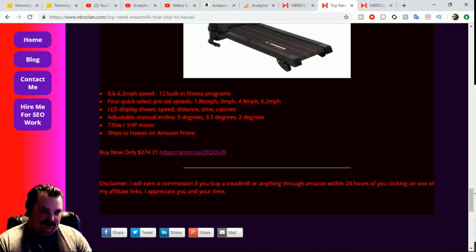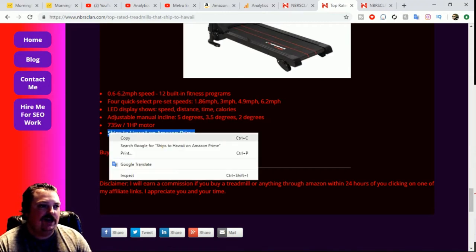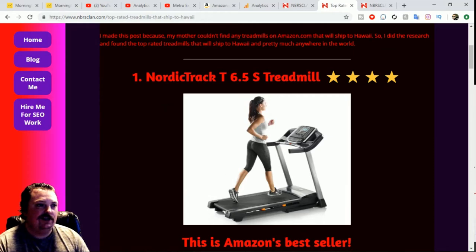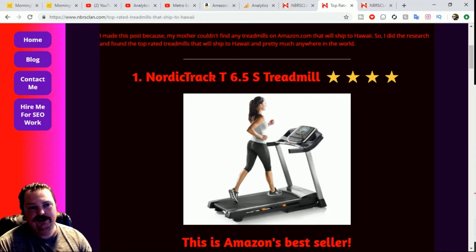I put it right here on the blog: 'ships to Hawaii on Amazon Prime.' They're all Prime too, so you get faster shipping — though when you live in Hawaii you might add an extra day. I should probably add the 'ships to Hawaii' note to every one of these — I forgot to do that — but they all do. My mother is probably going to be buying one of these.